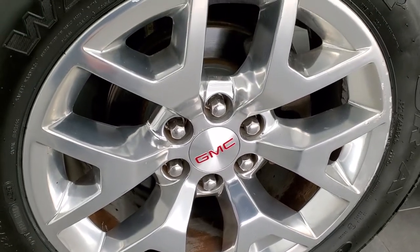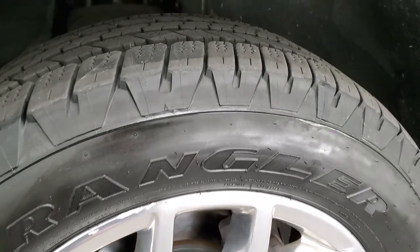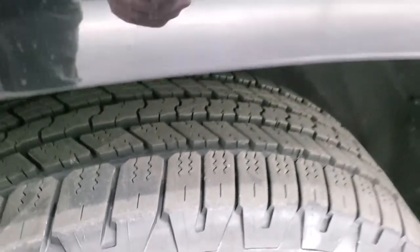It comes with the 20-inch polished aluminum rims and it has brand new Goodyear Wrangler SRA 275-55R20 tires on this vehicle. They are brand new — we put those on during our safety inspection.